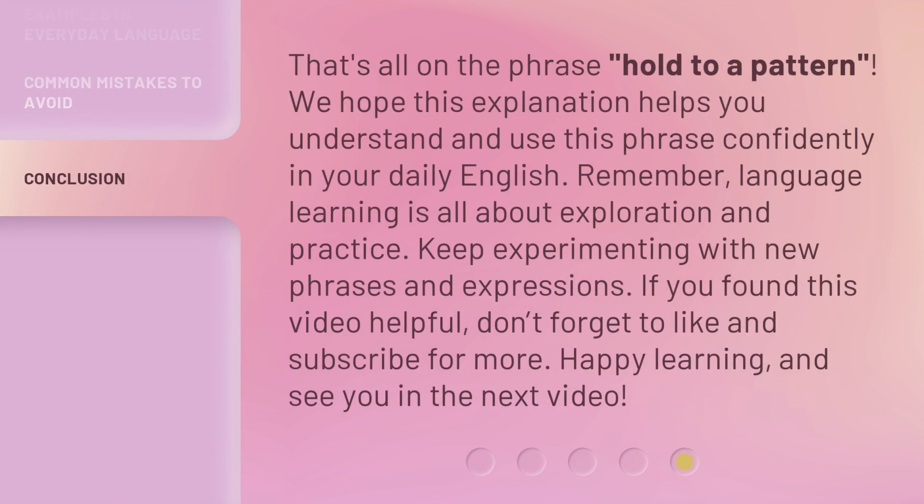That's all on the phrase holds to a pattern. We hope this explanation helps you understand and use this phrase confidently in your daily English. Remember, language learning is all about exploration and practice. Keep experimenting with new phrases and expressions. If you found this video helpful, don't forget to like and subscribe for more. Happy learning, and see you in the next video!